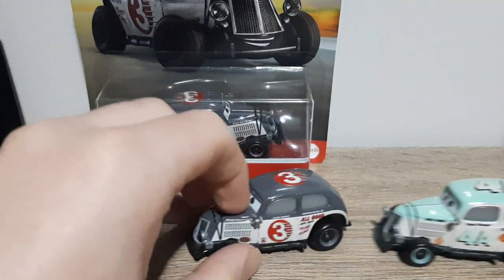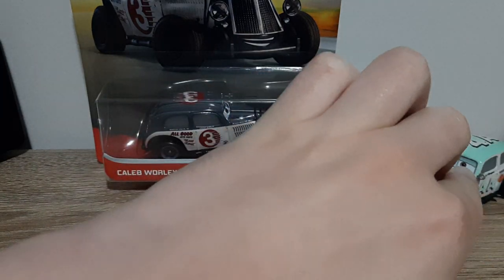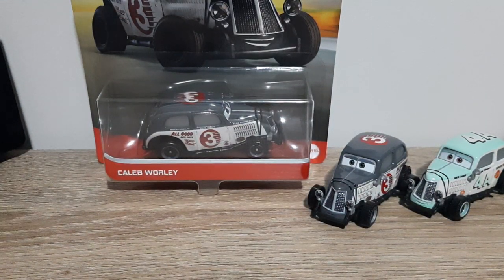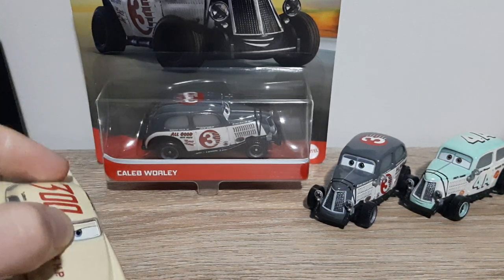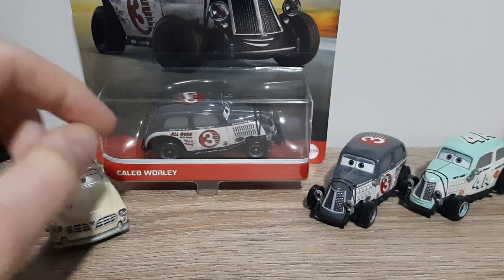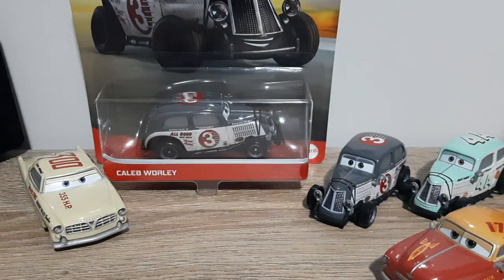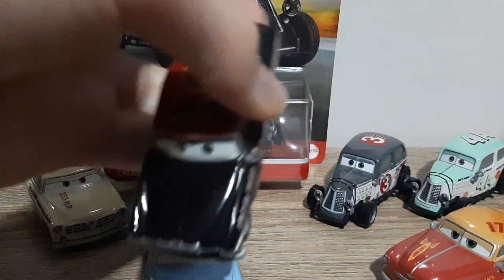That is it for this review of Caleb Worley. I'm bringing in all the Thomasville Hay Day racers that have been released, excluding the Legends — Eli Turnpike, who I do not own, and Ducky Fauntleroy, who hasn't been released yet, but I'm without a doubt looking forward to him. We've got Floyd Morgan, Leroy Hemming, Jett Robinson, Slim Hood, and Randy Lawson.